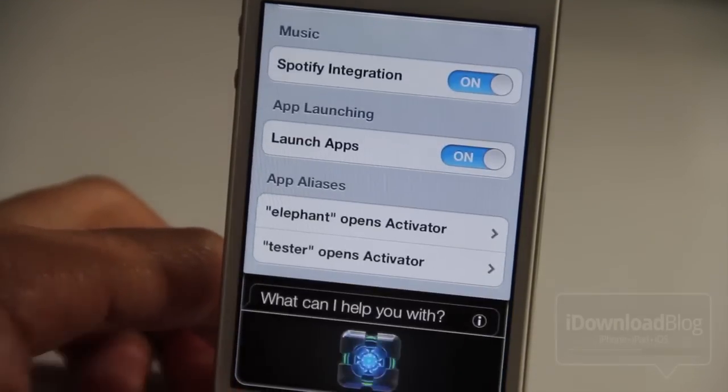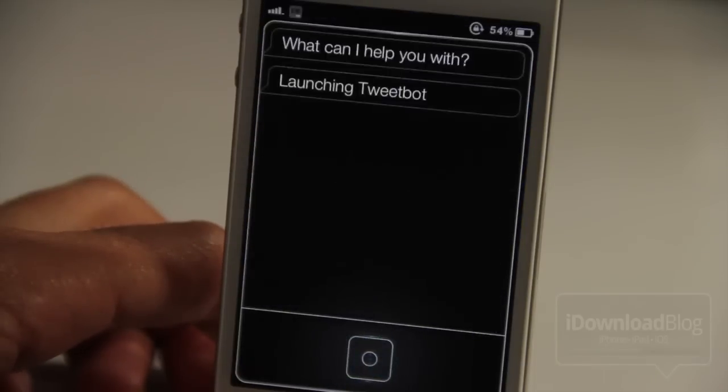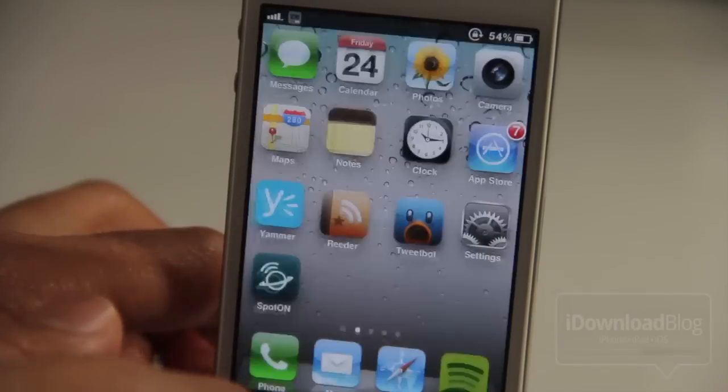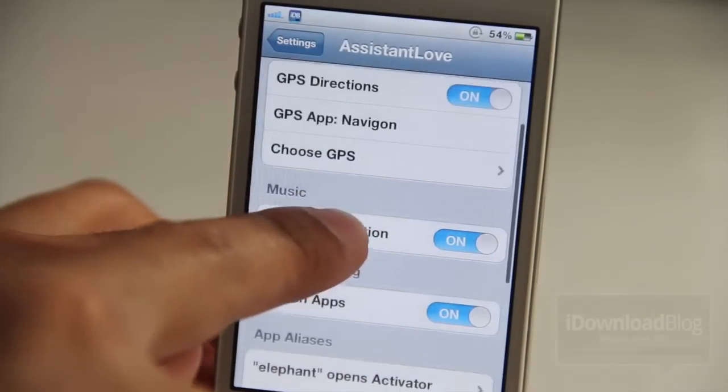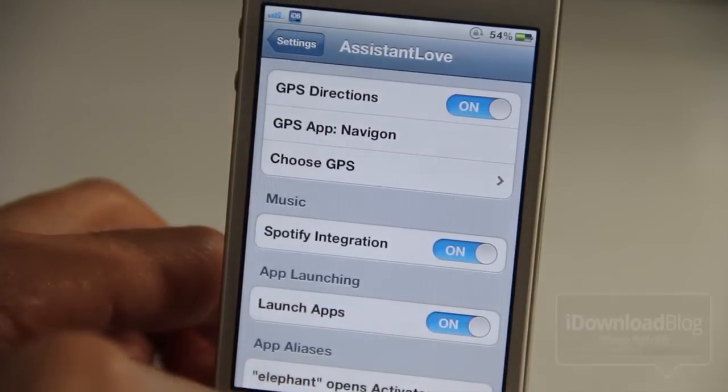You can also launch apps and it's contextual. Watch this — 'open Twitter.' It launches Tweetbot, because Tweetbot is my Twitter app. It just knows, which is really cool. I don't have to actually say 'Tweetbot.'